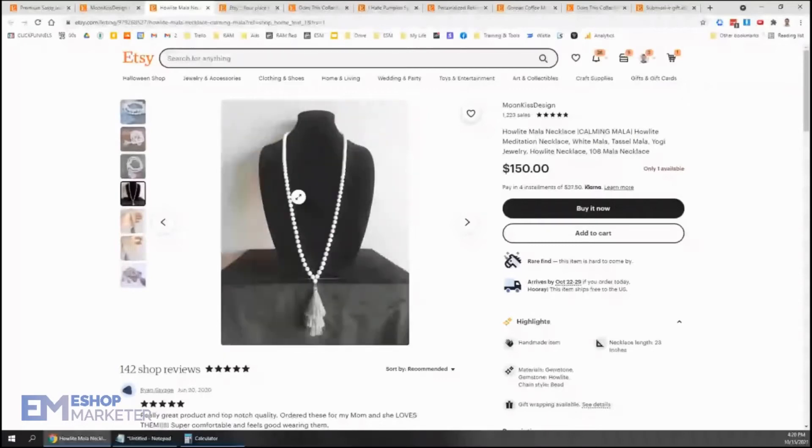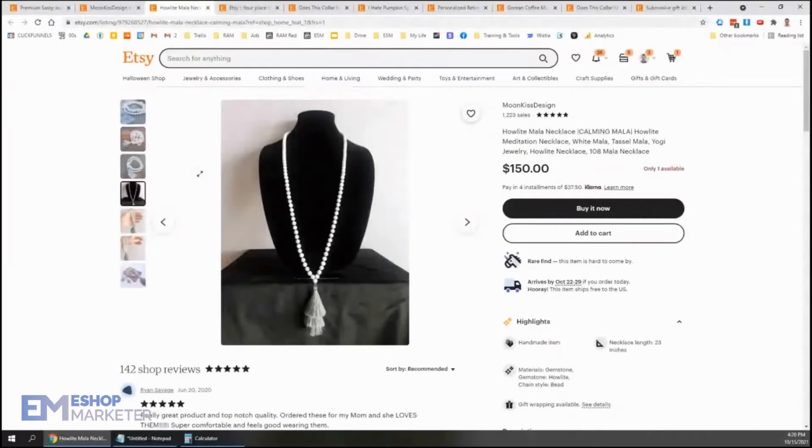I think this photo might be better, although I would like it even better if it was around a real person. But it looks so great because it's so white on your bust here, which is very black and very dark, so it contrasted really, really nicely. That's great to see right there.